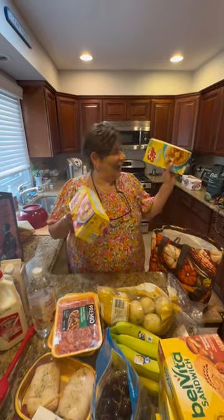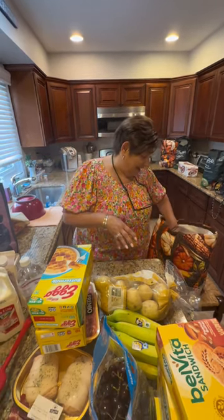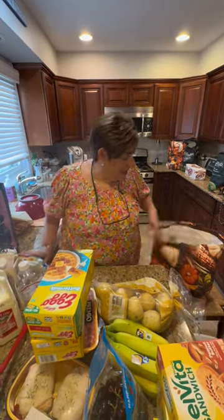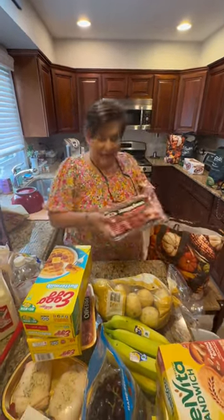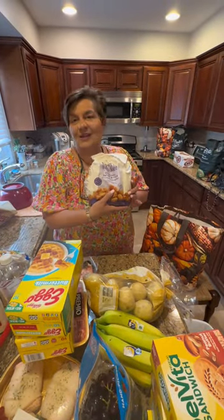I got waffles for my son because he loves waffles. I don't make them here because I don't have a waffle maker — when we move I'll get mine out. I got tortellini for my tortellini salad, I got bacon which was on sale, and I got tater tots — they looked too good, I couldn't say no.